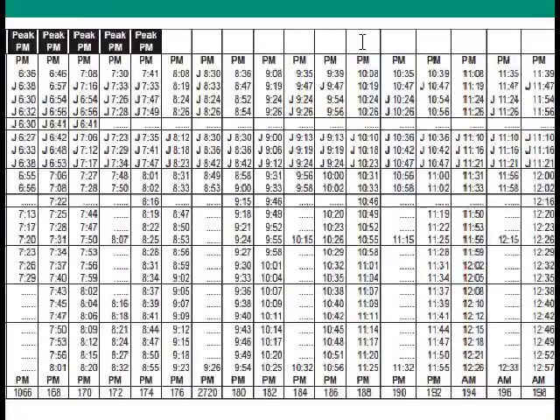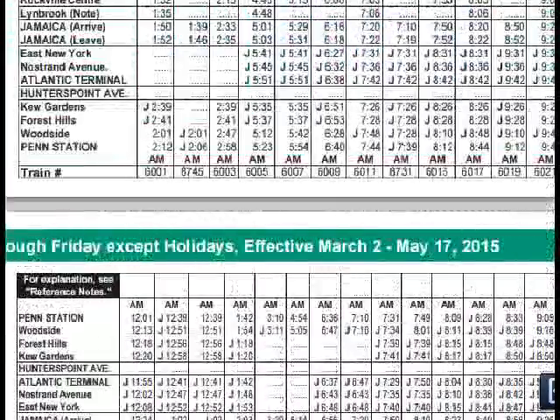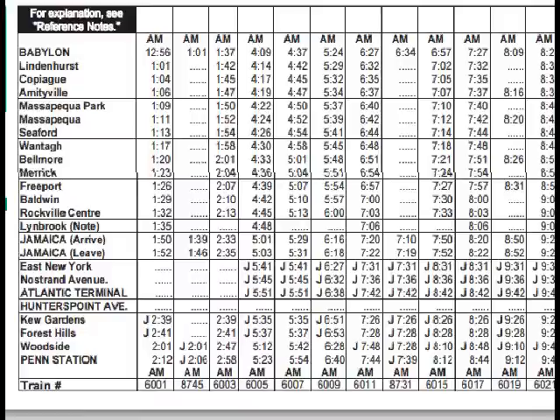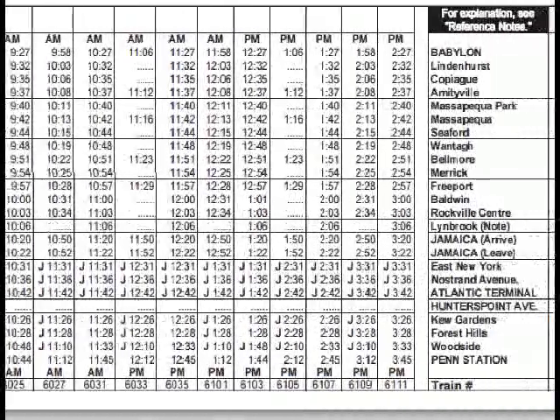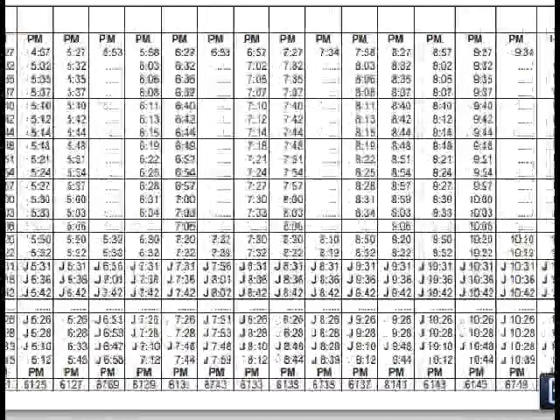Now we're going to look at the weekends. I'm comparing the main line local stations in Nassau to those in Suffolk to show uneven levels of service. But what I'm about to show you next is probably the biggest thing that can be changed. On weekends, the Babylon line gets a train every half hour, more or less. There are some gaps at some stations, but more or less there's a train every half hour along the entire Babylon line. Remember, the Babylon trains make up to 15 stops before Jamaica.